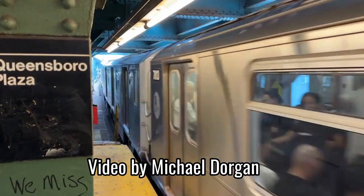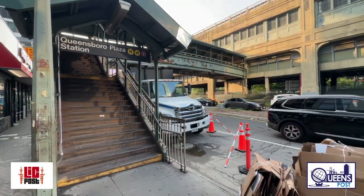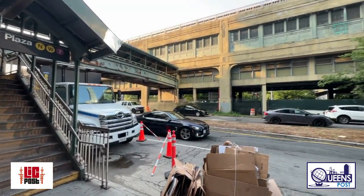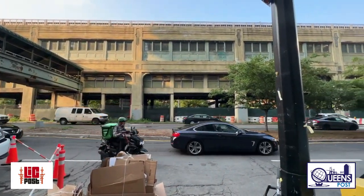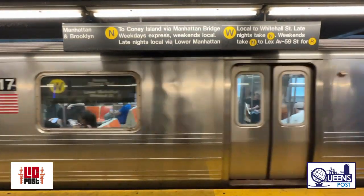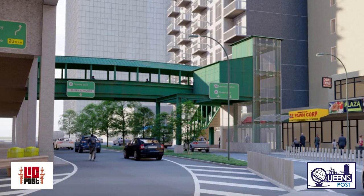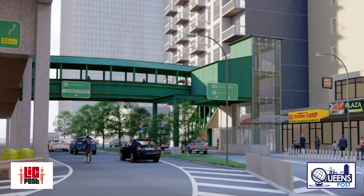Manhattan-bound 7N and W trains will bypass the Queensborough Plaza subway station for two weeks, starting later this month, as the MTA will be rebuilding a section of a platform at the stop. The service changes are necessary so the MTA can carry out upgrades to make the station fully accessible, including installing new elevators.